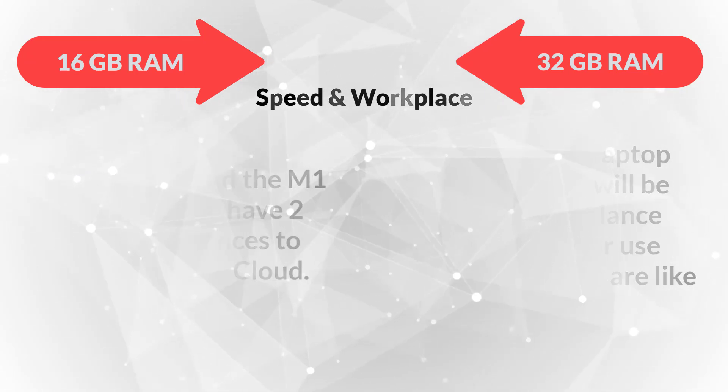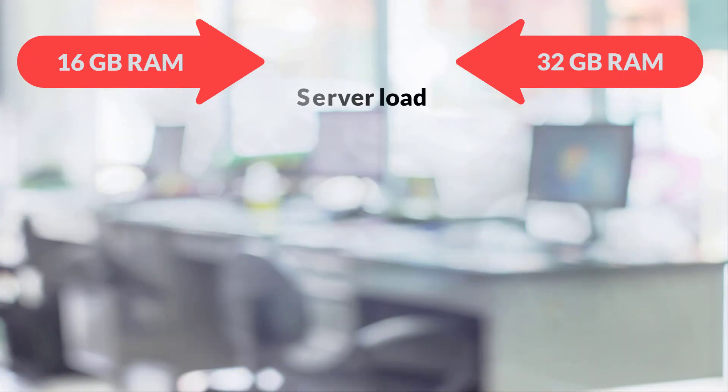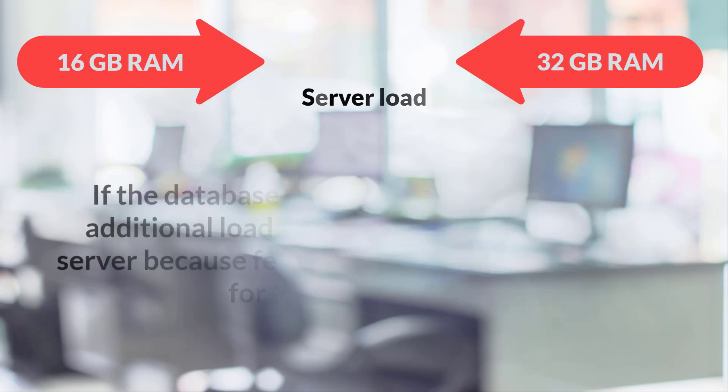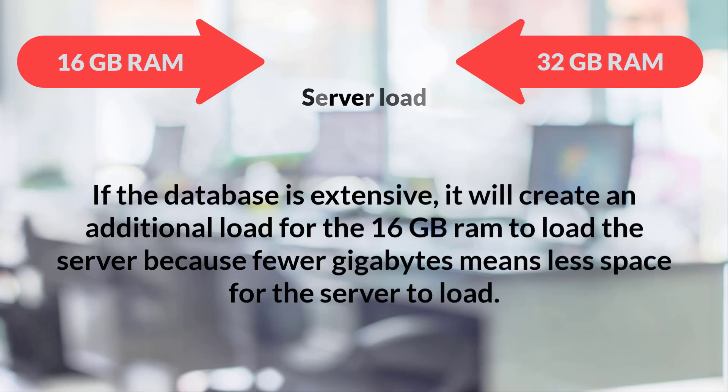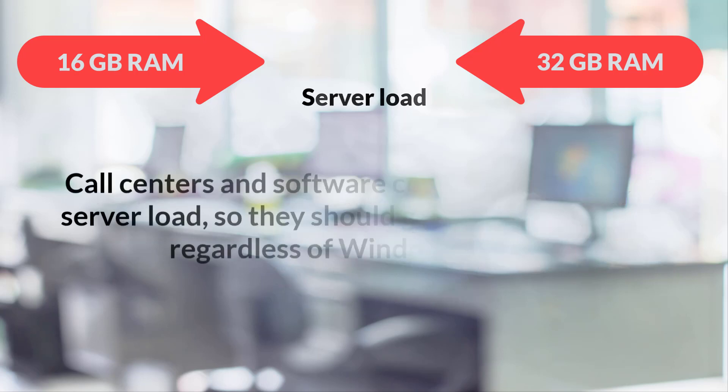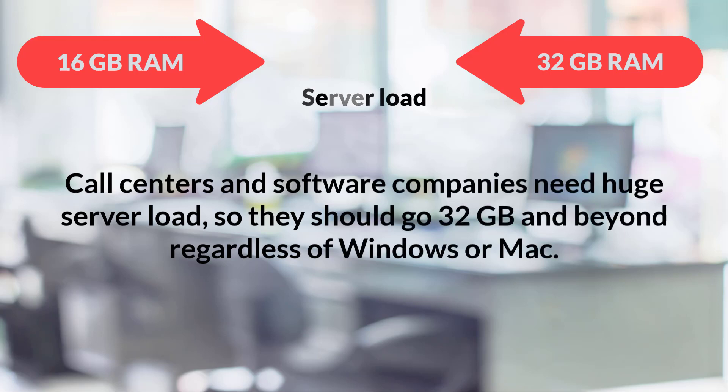For server load: your PC's operating system takes one gigabyte for every four gigabytes of software or browser tab load. For 16 gigabytes, it takes an extra one gigabyte against every eight gigabytes, leaving seven gigabytes for 32 gigabytes RAM. If the database is extensive, it creates additional load for 16 gigabytes RAM because fewer gigabytes means less space for the server to load. Call centers and software companies needing huge server loads should go 32 gigabytes and beyond, regardless of Windows or Mac.